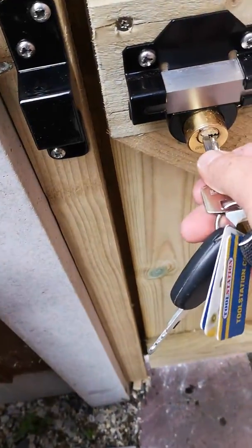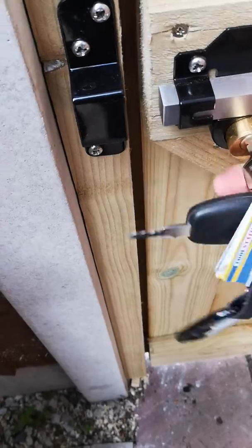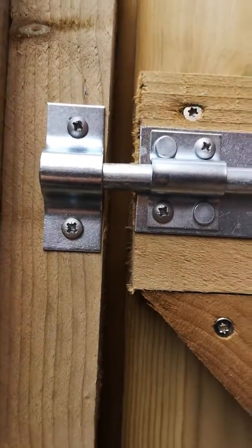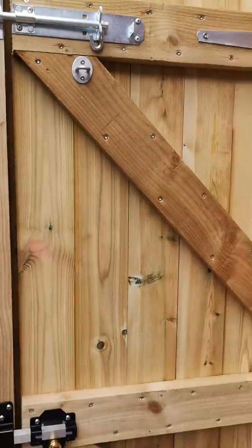Really easy to use from the inside. So when you're locking up at night, throw the lock, and then throw the bolt lock. That's it, so you're secure.